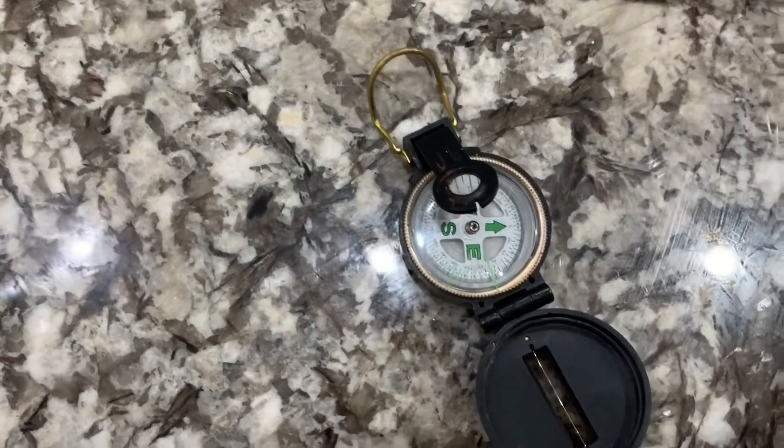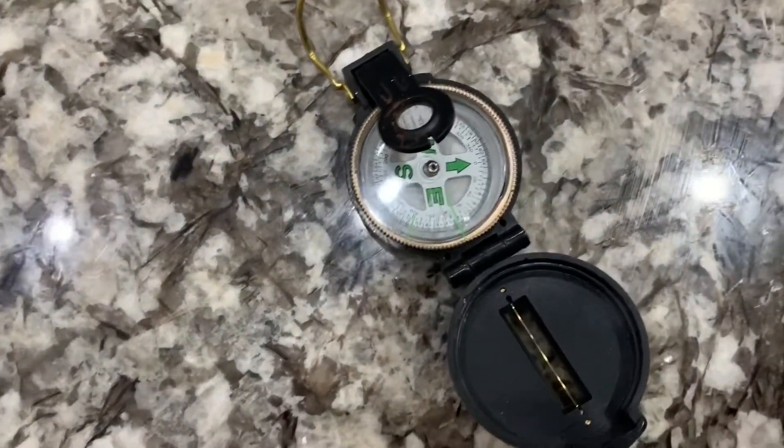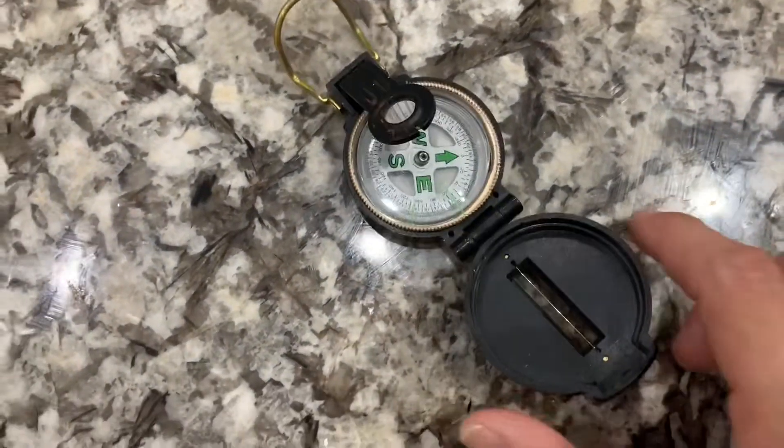This is patent-pending technology, and I want to show you guys the actual effect it has on the compass. You can see the compass here.